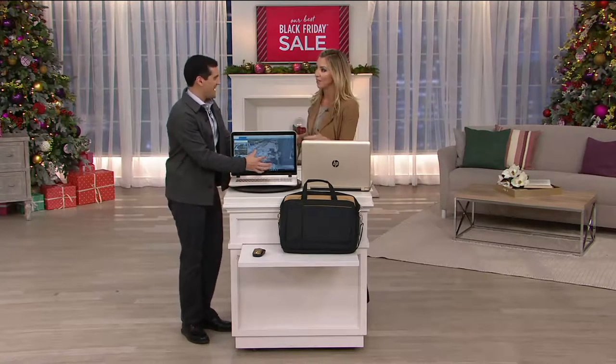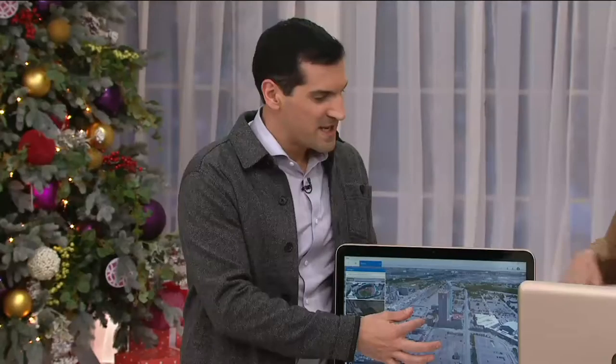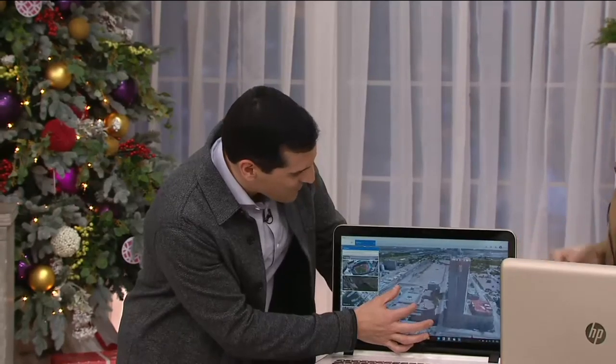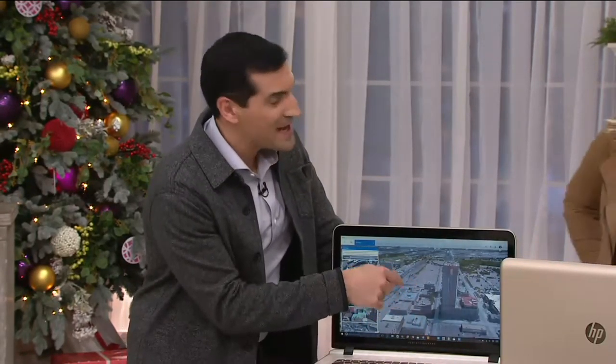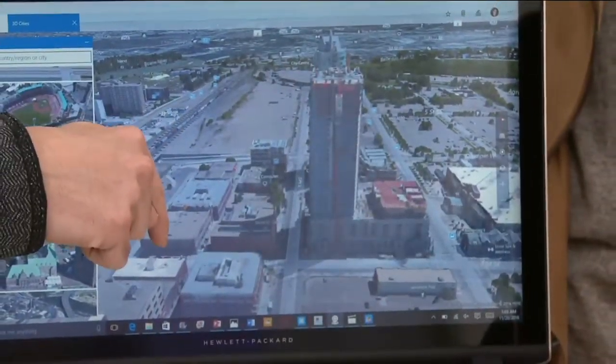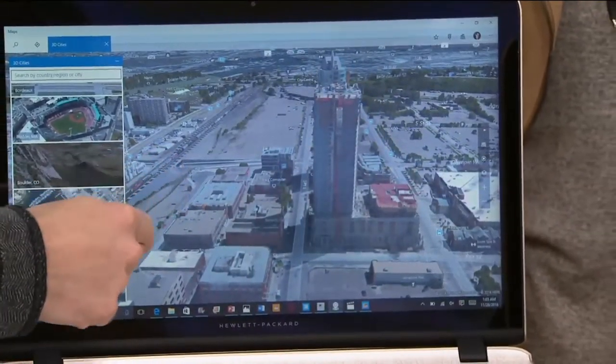Alex Abrahantes, we've been seeing you all weekend long. You had the big Today's Special Value on Saturday. It was a great laptop. The one thing it didn't have that a lot of people are looking for is the touchscreen capability. That's right — it was a knockout, but this one is touch.